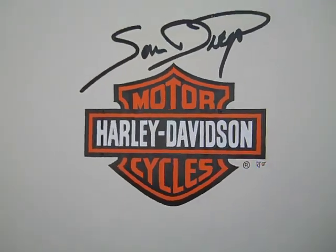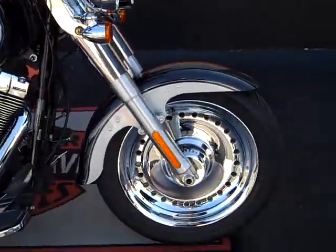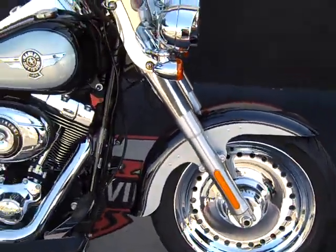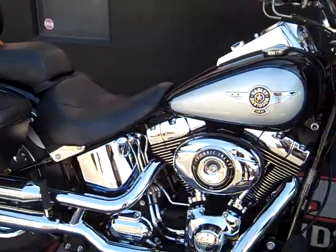Hello again everyone. I have an absolutely beautiful two-tone 2012 Fatboy — Midnight Pearl and brilliant silver. Beautiful, beautiful bike.